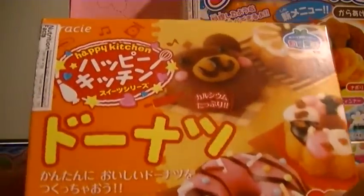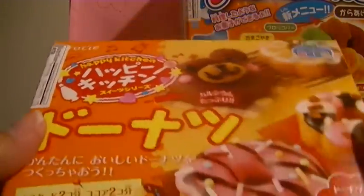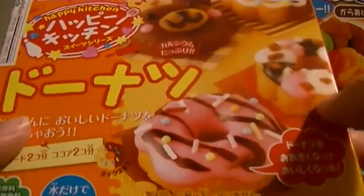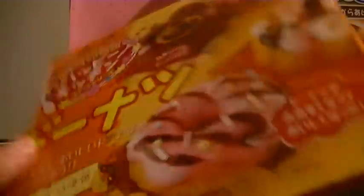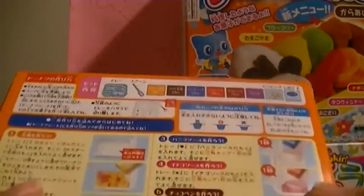Then this one was new — it's like a new cupcake set. I don't know what it's called because I don't read this writing, but it's really cute. There are a couple of different new molds, and you can make all sorts of really cute stuff. I'm really excited about this one and cannot wait to do a tutorial for you guys.